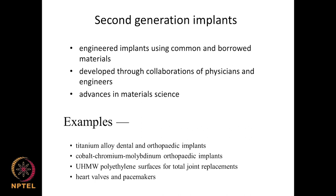In the second generation, it became engineered through collaboration between physicians and engineers — the medical practitioner specified desired materials and engineers modified structures to achieve required properties. Advanced material science research produced titanium alloys, cobalt-chromium-molybdenum orthopedic implants, ultra-high molecular weight polyethylene surfaces, and heart valves. There was a lot of collaboration between physicians and engineers.